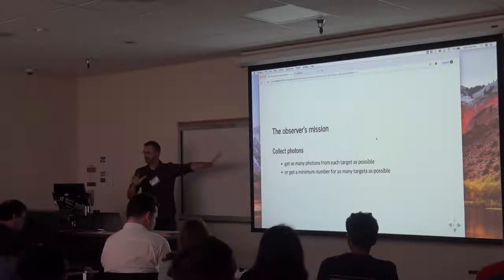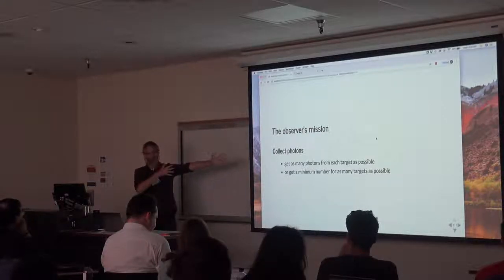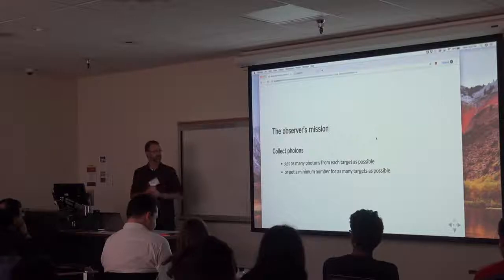We're talking about optical or maybe infrared observers today, not gravitational wave or neutrino work. We've been awarded time on a classically scheduled telescope and we're trying to figure out how we can get the most out of that time.